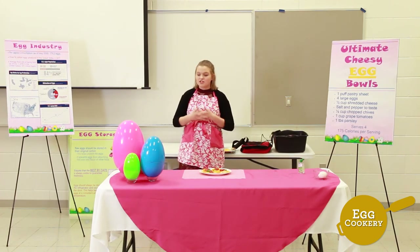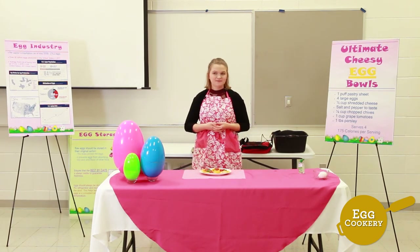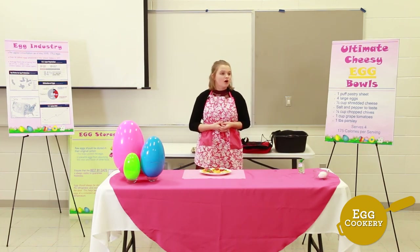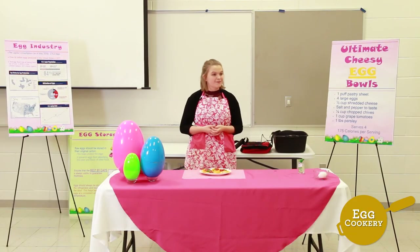Here is our finished product: the ultimate cheesy egg bowl. I hope you enjoy — thank you for the opportunity to share my dish and my love of eggs with you. A judge asked: are there any hormones in egg production? Unless you're talking about the normal hormones they produce naturally, there are not any hormones used in their feed or anything like that.